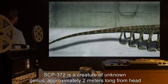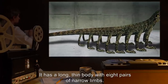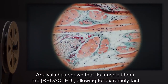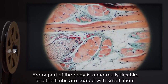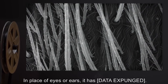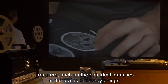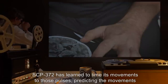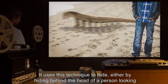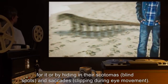In place of eyes or ears, it has [data expunged]. This sensory organ is capable not only of echolocation, but also of detecting energy transfers, such as the electrical impulses in the brains of nearby beings. SCP-372 has learned to time its movements to those pulses, predicting the movements of any being around it. It uses this technique to hide, either by hiding behind the head of a person looking for it, or by hiding in their scotomas — blind spots — and saccades, clipping during eye movement.